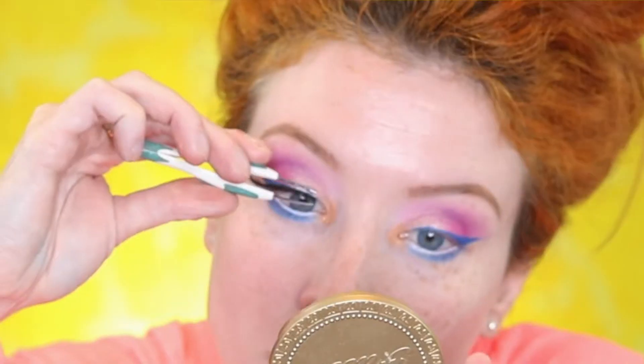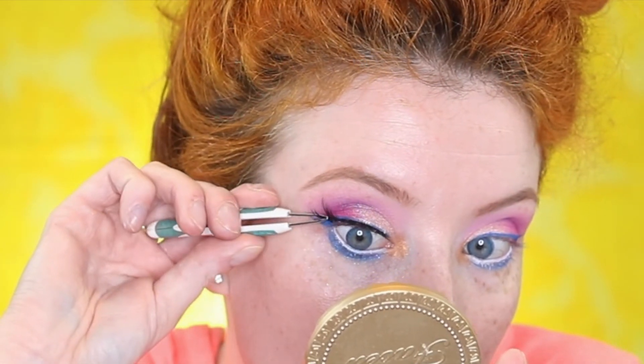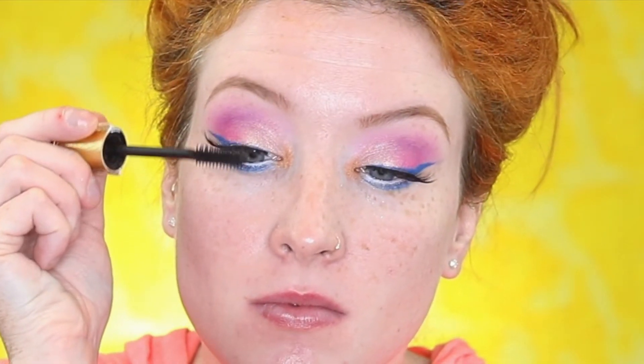Now I'm going to pop these lashes on by Eyeler — I think the style is Barbecue. Everything you want to know is always down below. The mascara I'm going to be using today is the Tarte Light Camera Flashes — can you see it with the yellow background?